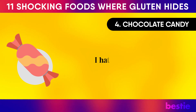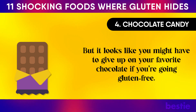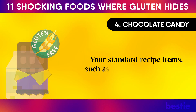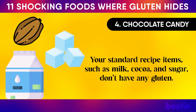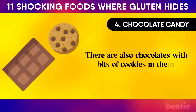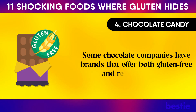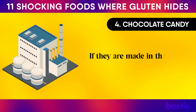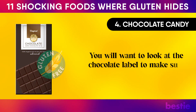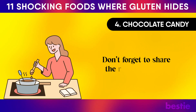Chocolate Candy. You might have to give up your favorite chocolate if you're going gluten-free. Most of the ingredients used to make chocolate — milk, cocoa, and sugar — are gluten-free. But some chocolate brands have malt in their products, which contains gluten. There are also chocolates with bits of cookies in them, which is another source of gluten. Some companies offer both gluten-free and regular variants, but if they are made in the same factory, there is always the risk of cross-contamination. Check the label to make sure it is free of gluten.